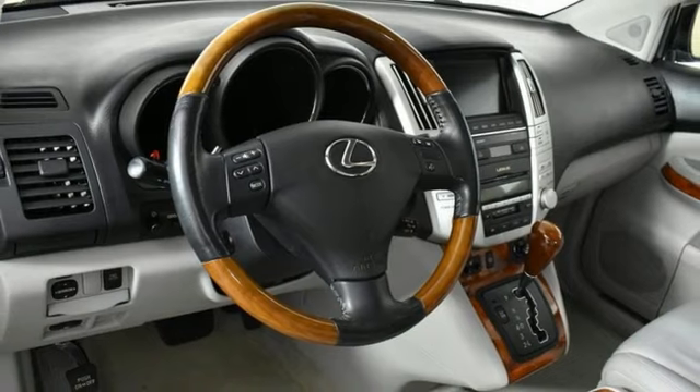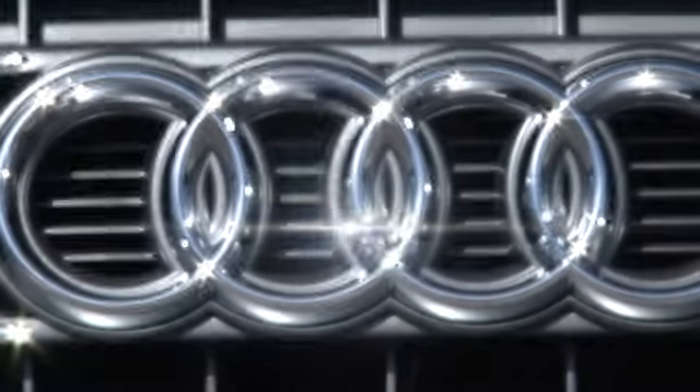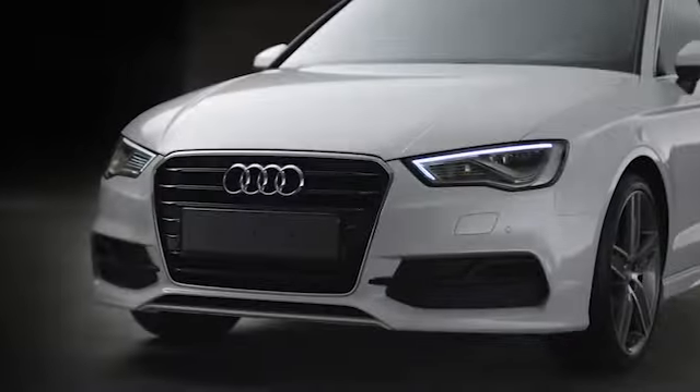Stop in for a test drive and make it yours today. At Audi Atlanta we prove every day that buying a car can be an enjoyable experience. Contact Audi Atlanta today or stop on by. We're conveniently located at 5805 Peachtree Boulevard in Atlanta.